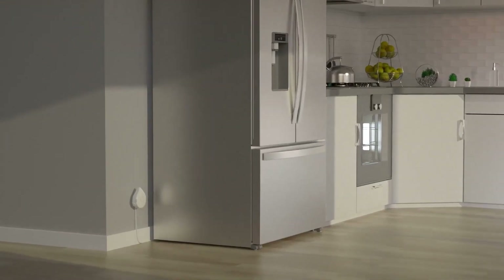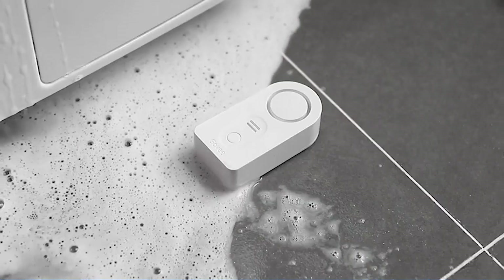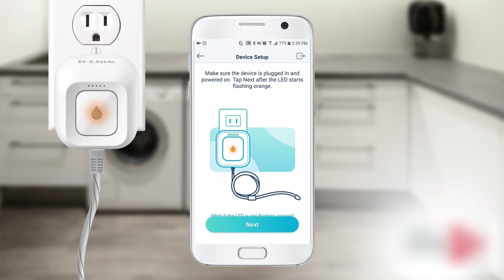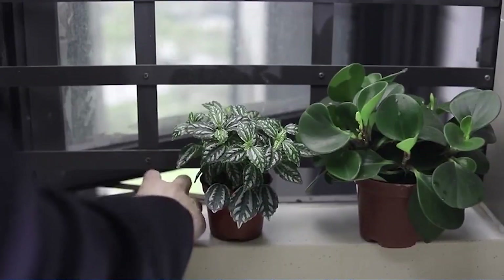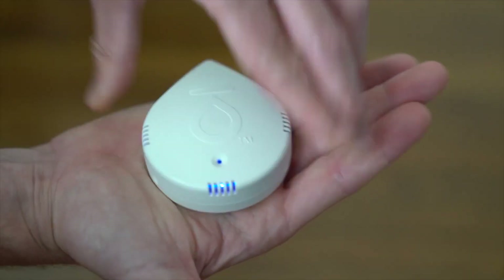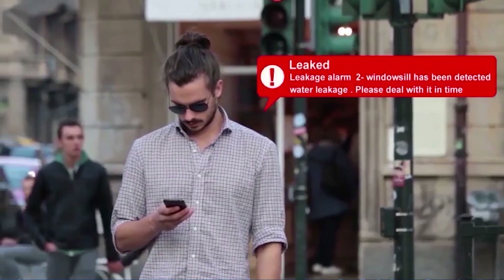9. Leaks Notification. Nothing is worse than coming home from work to a house that has suffered water or fire damage. Intelligent leak sensors enable you to monitor gas and water leaks and get alerts before things worsen. Families traveling on extended vacation will find it to be the ideal answer, especially if these sensors are connected to a smart security camera.